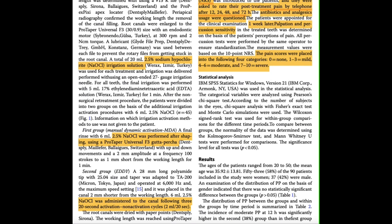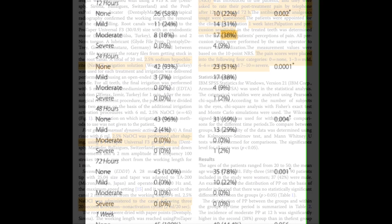Patients were given a 10-point numerical rating scale and asked to rate their post-treatment pain by telephone after 12, 24, 48, and 72 hours. Antibiotic and analgesic usage were also questioned. One week later, they were followed up in the clinic and tested for palpation and percussion sensitivity. Pain scores were categorized as: 0 = none, 1–3 = mild, 4–6 = moderate, and 7–10 = severe pain.